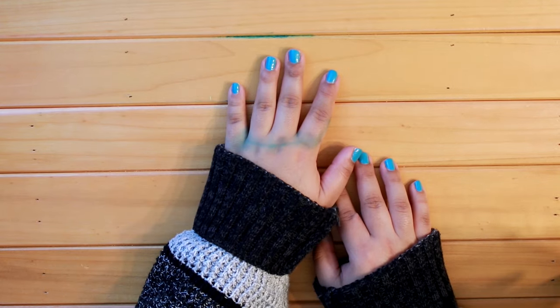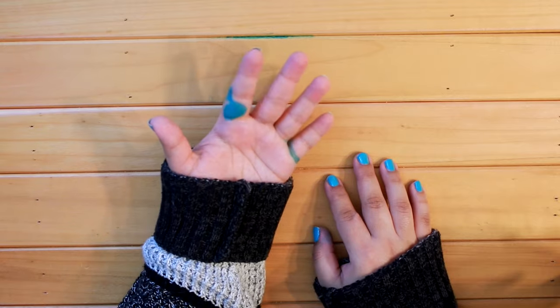My hands are all inked up, but are you even a fountain pen user if your hands aren't inked up at all times?